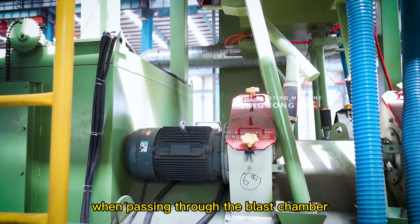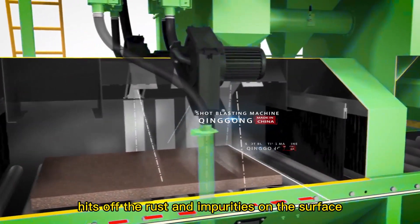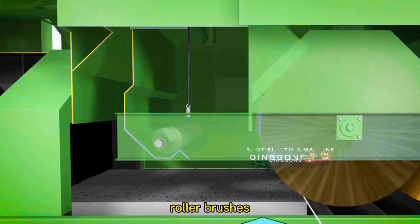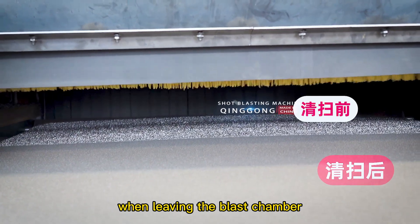When passing through the blast chamber, the steel shot in different directions hits off the rust and impurities on the surface, and also improves the strength of the steel plate. Roller brushes and purging systems remove residual steel shot from the steel plate when leaving the blast chamber.